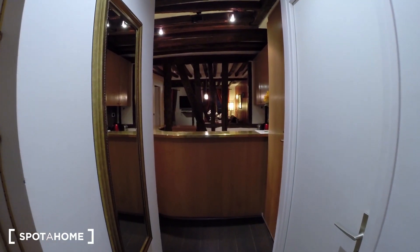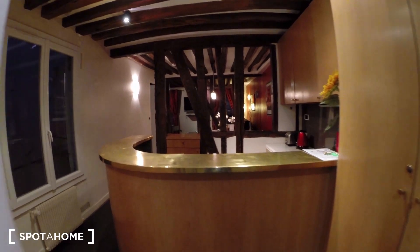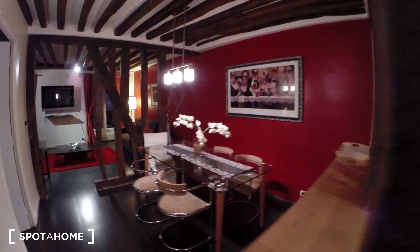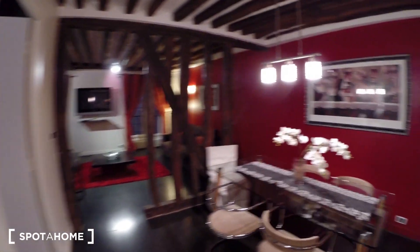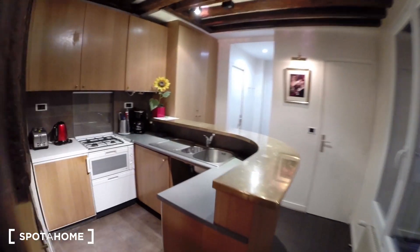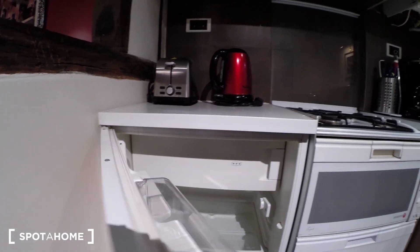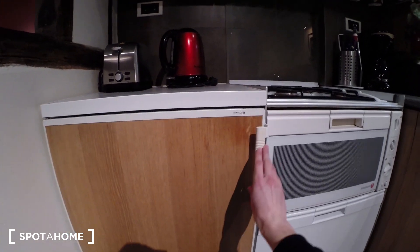When you enter into the apartment, the first room is the kitchen and the dining room, and then you have the living room. So let's start with the kitchen — here you have a fridge right there.